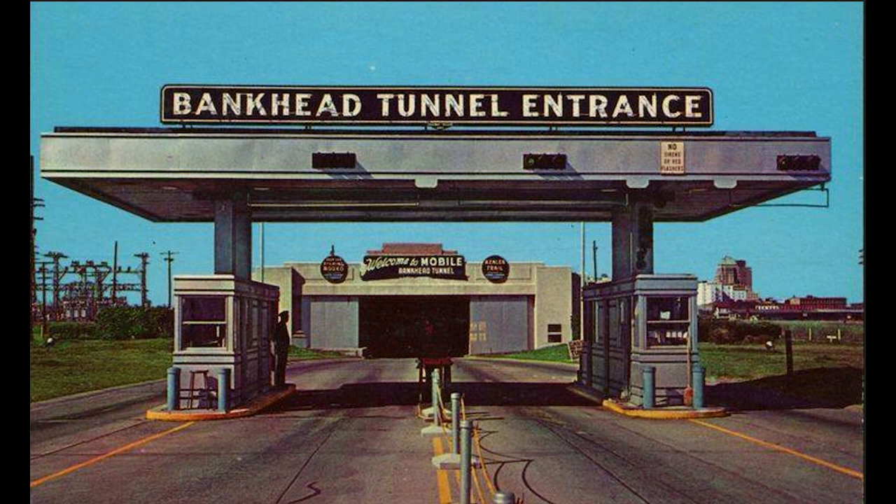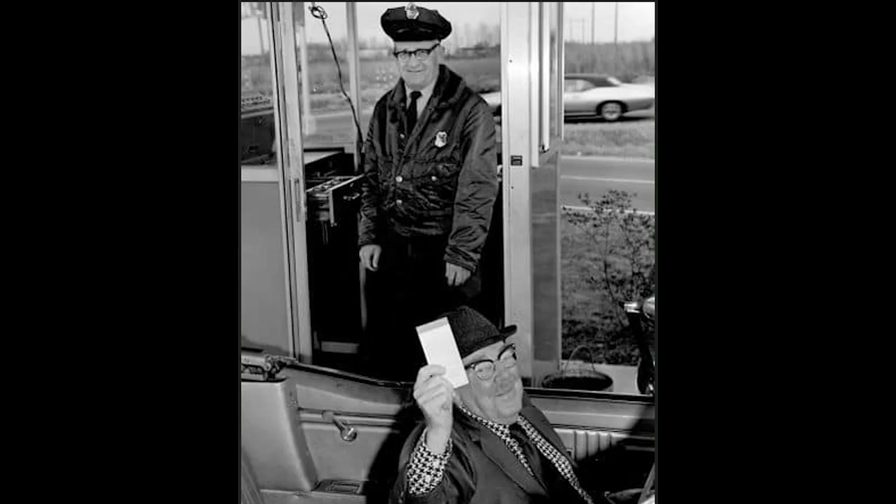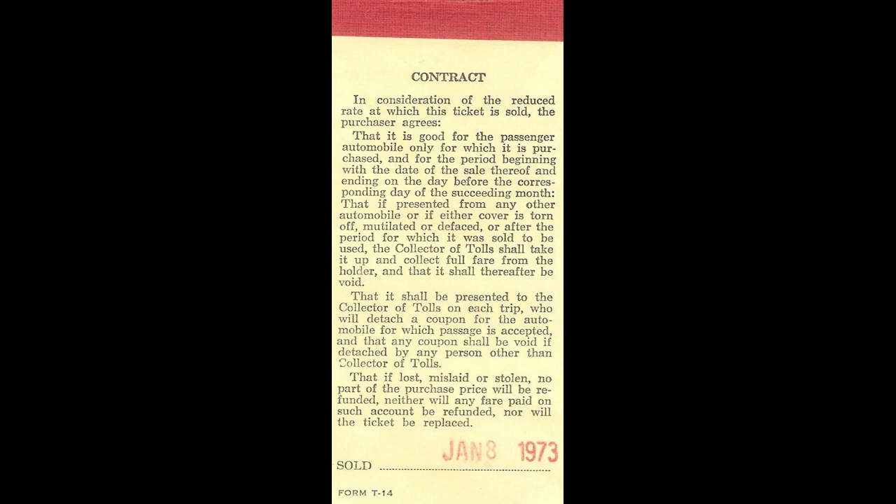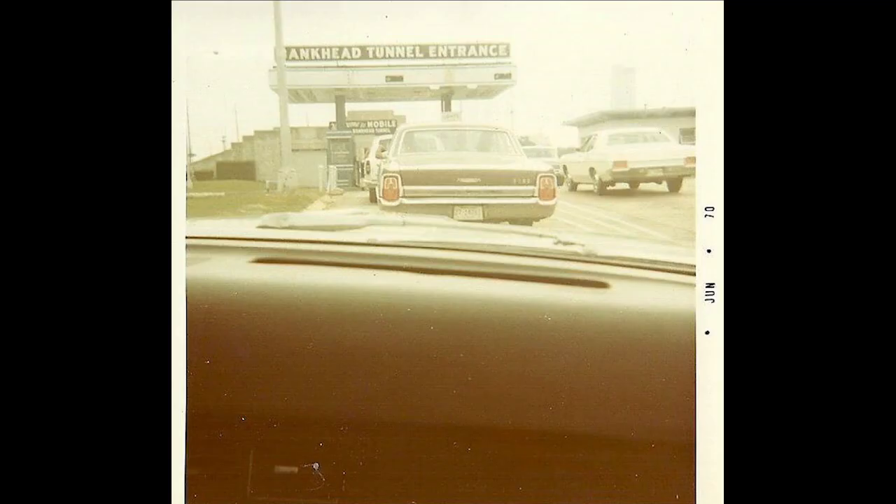What they would do is sell these ticket books — like you see George Fuller Sr., who was the developer of Spanish Fort. You'd buy these ticket books, and when you got to the guard at the booth, you would hand him one of the tickets. They had to pull it off the ticket book — it wouldn't be valid if it was already pulled off. A picture here shows the toll still going in 1970, and it pretty much ended around 1975.